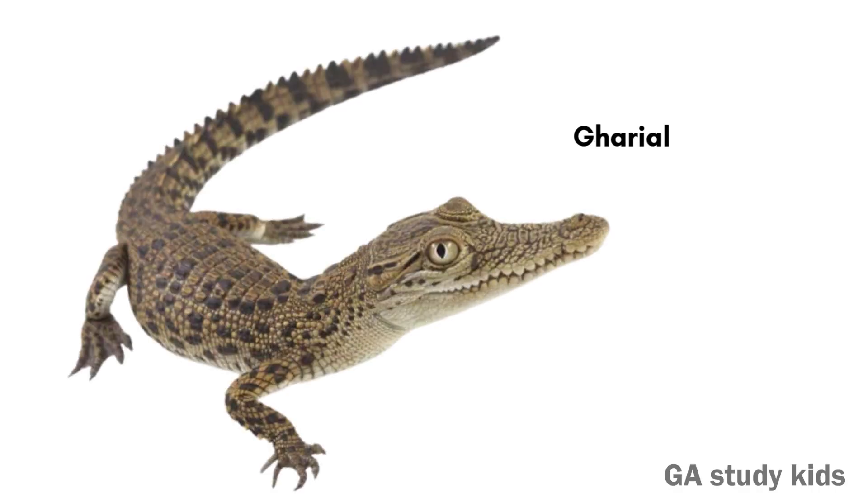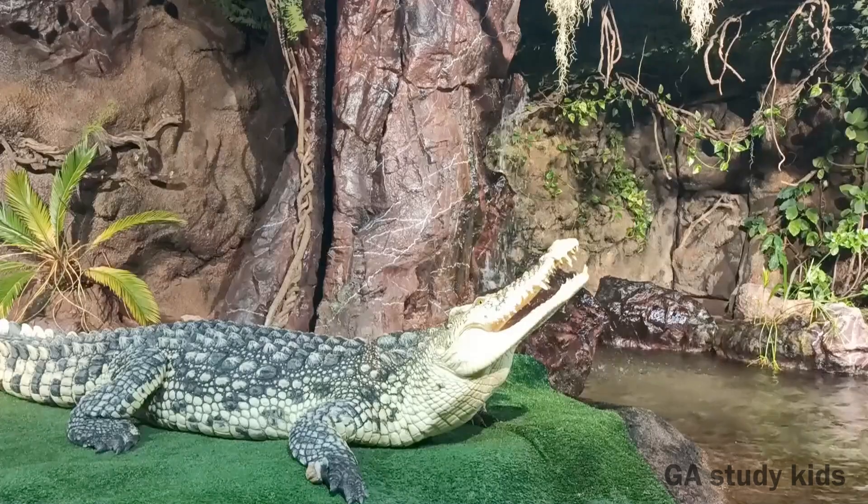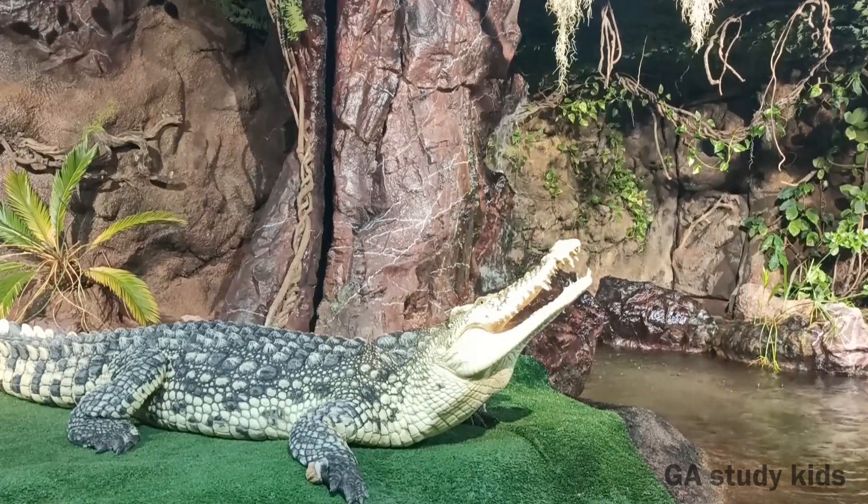Gharial. Gharials have long, thin mouths. They eat mostly fish in rivers.